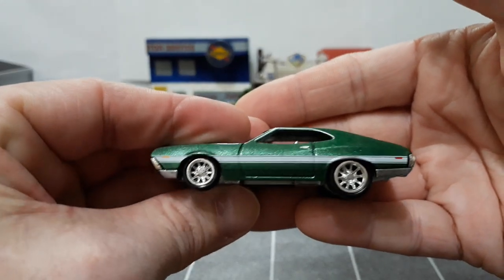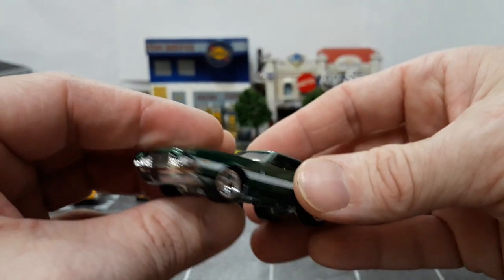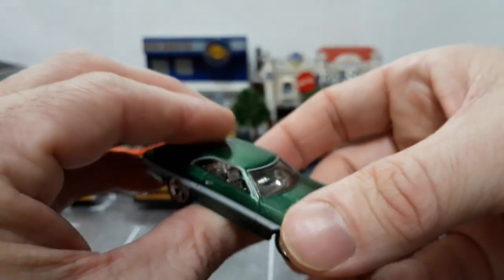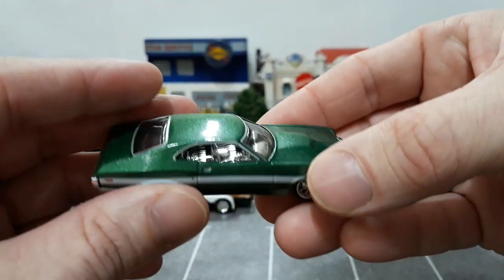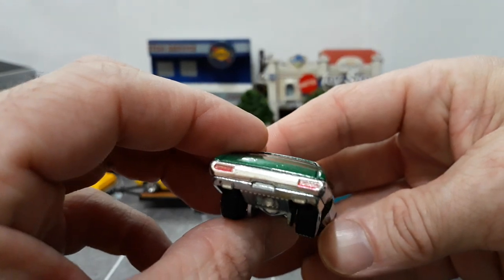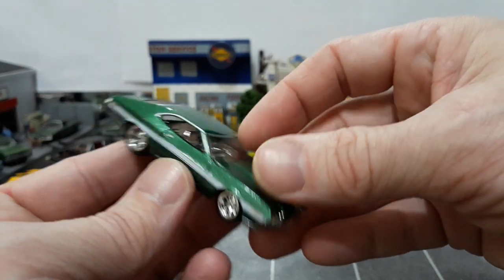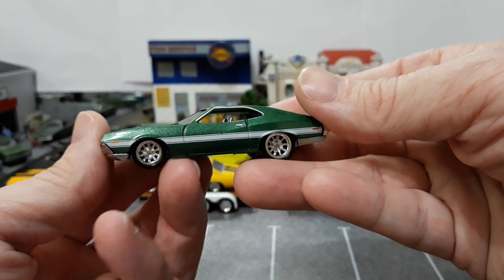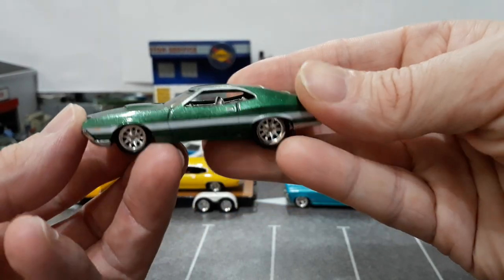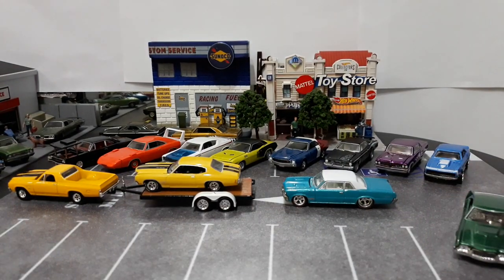Next is a 72 Torino from the Fast and Furious set. I'm not a big fan of these cars, but I love this casting because Hot Wheels did an excellent job with the detail — headlights, grille, marker lights, beautiful green metallic, white stripes, and tail lights on the rear bumper. This car is very well done. That's why I brought it out and why I'm keeping it in my collection.